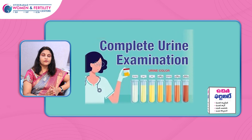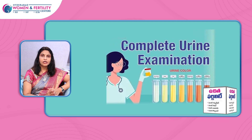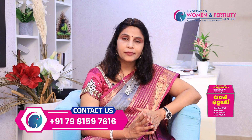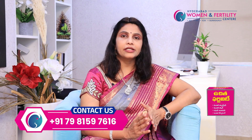The next investigation is a complete urine examination — to check for urine infection, pus cells, and bacterial load. If there is an infection present, we can add the appropriate antibiotics.